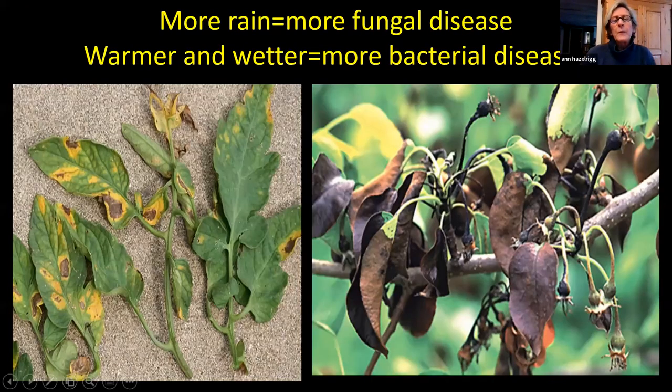One thing we know is that anytime we have more rain, we have more fungal disease, because almost all fungal diseases require moisture to cause infection. The same is true with bacteria — warmer, wetter conditions favor bacteria. So we're going to have a lot more fungal leaf spot diseases, more early blight and septoria leaf spot in our tomatoes. We've also seen a real increase in fire blight — a bacterial disease of apple, pear, and anything in the rose family — over the last couple of years.